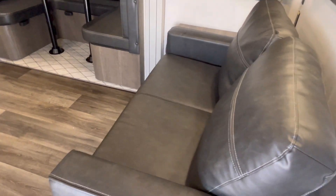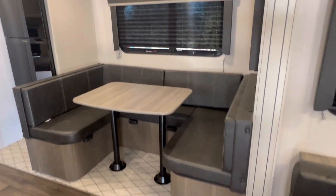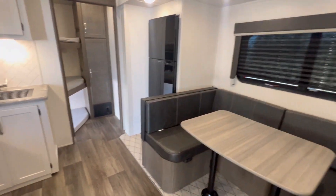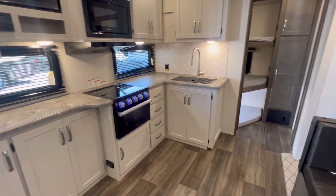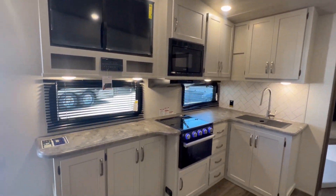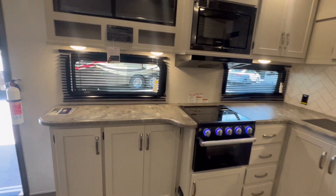All right, so this sofa does convert into a bed. This large U-shaped dinette also converts into a bed. This fifth wheel is going to be nice and light — half ton towable.